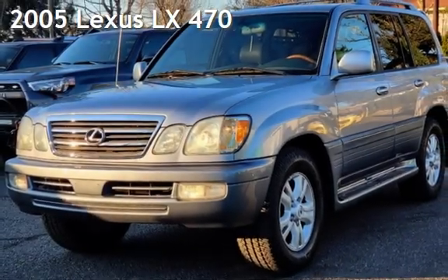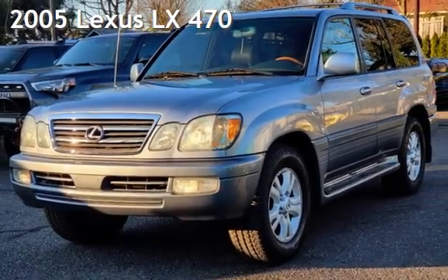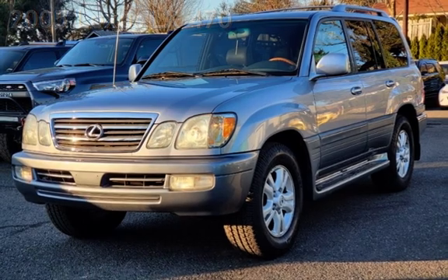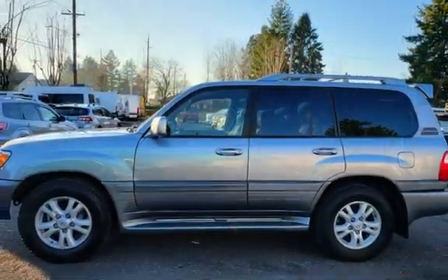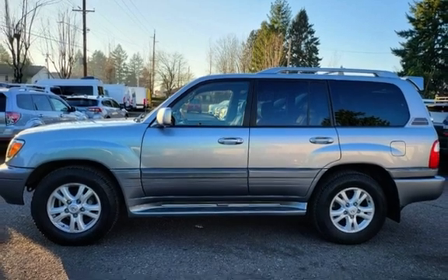Presenting a pre-owned 2005 Lexus LX470. This four-door SUV has an eight-cylinder, four-liter V8 engine, with four-wheel drive and an automatic transmission.